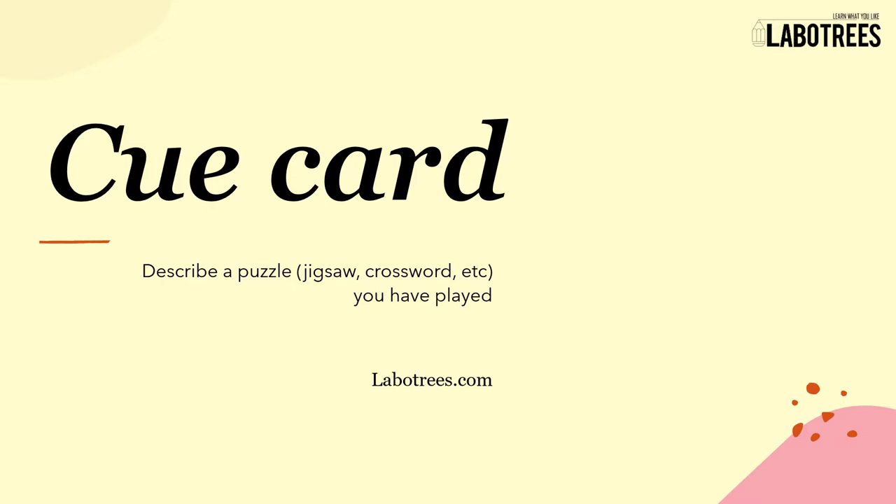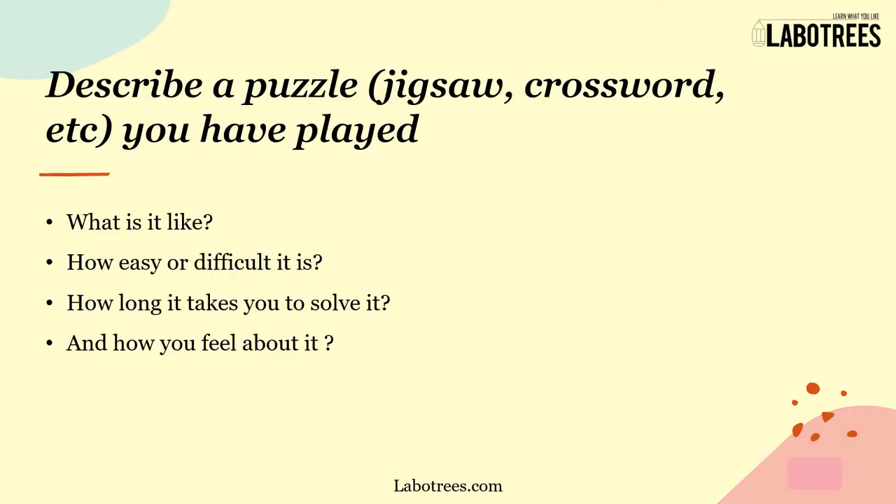Welcome to Laboratory's YouTube channel. In this video, we will look at the cue card: Describe a puzzle you have played. The sample cue card is: Describe a puzzle — jigsaw, crossword, etc. — that you have played.